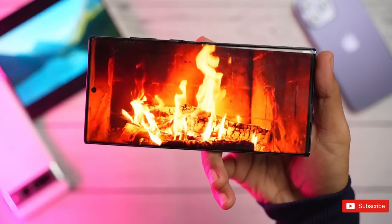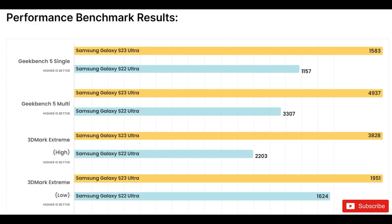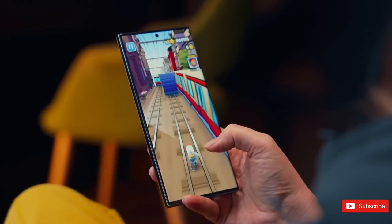An early 3D benchmark indicates that the Galaxy S23 series is almost twice as powerful in 3D applications as the Exynos 2200 Galaxy S22. But logically, all that extra power and the higher frequencies require adequate cooling.